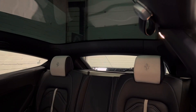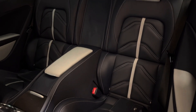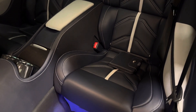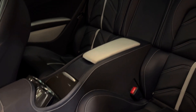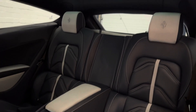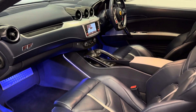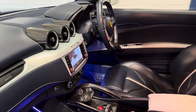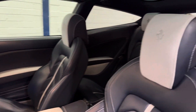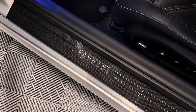It also features Scuderia Ferrari shields, dual view front parking camera, the special Abu Dhabi matte paint, white rev counter, 20 inch forged diamond rims, ventilated full electric seats, high power hi-fi system, carbon fibre boot lining, and much more.